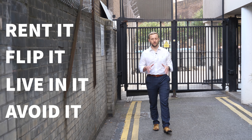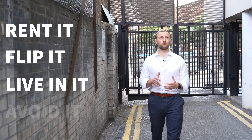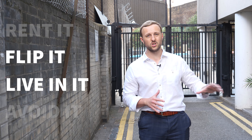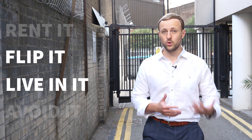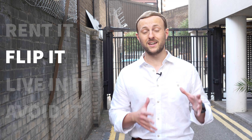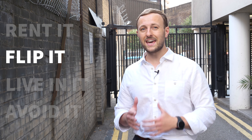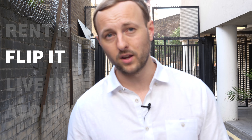So — rent it, flip it, live in it, or avoid it? Let's take out avoiding it, because I think it's a great location with great property and great growth prospects. I'm probably not going to rent it out — I'm not a massive fan of leaseholds and the service charge is quite large. I'm not going to live in it either, though Islington is an amazing area. But for the price point of £410,000, exiting between £500,000 and £530,000 — it's a win-win for a flip for me.